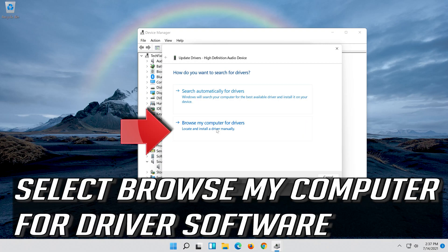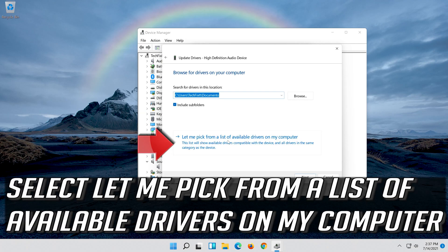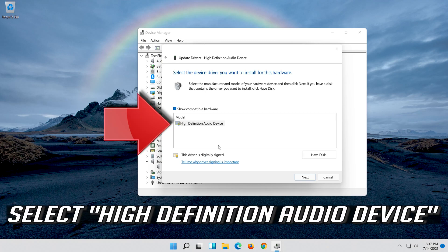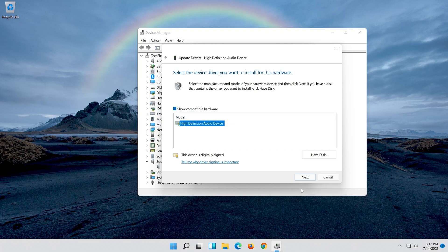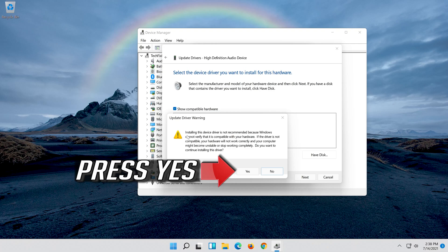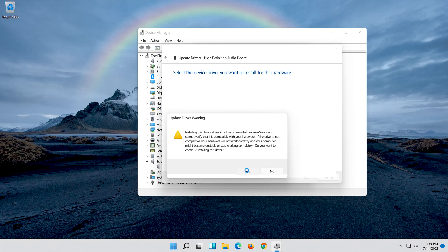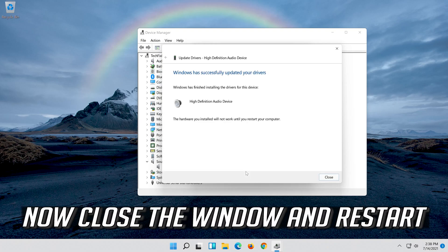Select Update Driver, then select Browse My Computer For Driver Software. Select Let Me Pick From A List Of Available Drivers On My Computer. Select High Definition Audio Device and press Next twice. Press Yes, then close the window and restart.